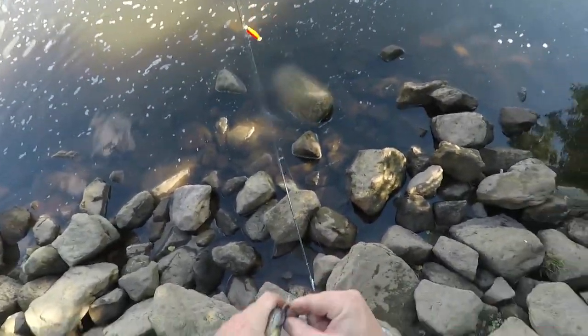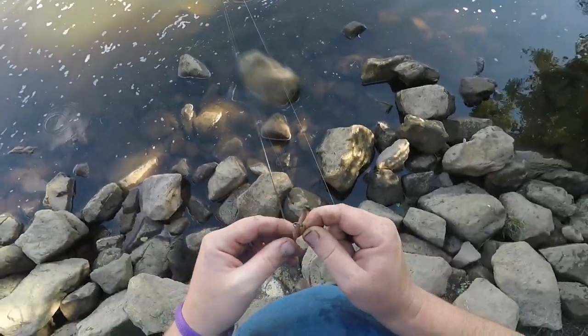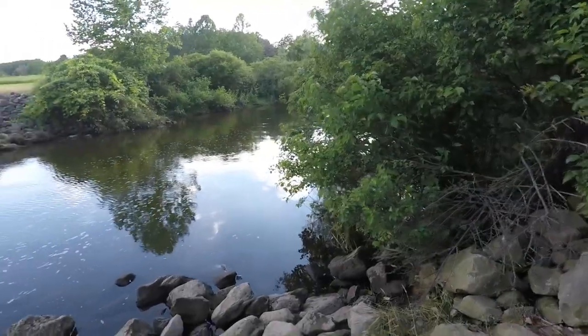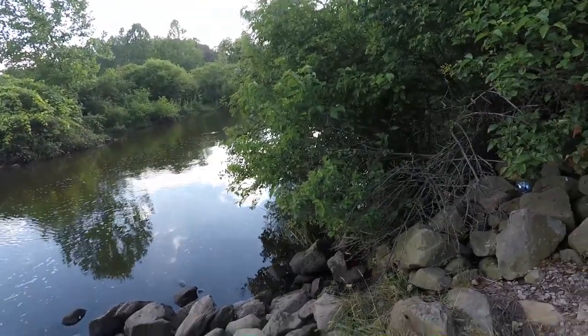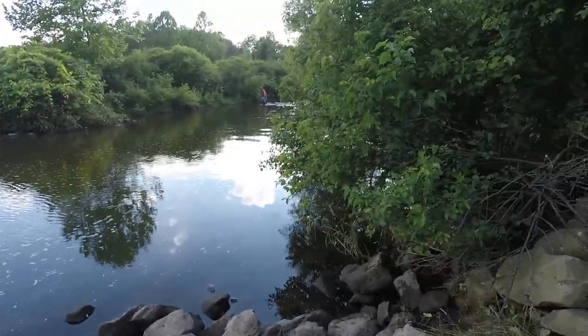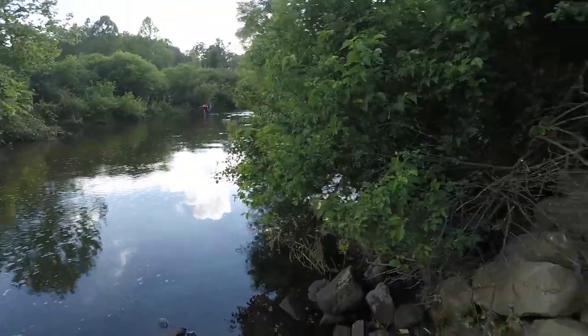I don't care who you are or how old you are - watching a bobber go under is just fun. Have you guys boat fished? I'm a boat fisher myself, but don't be like these guys and ruin everything. I mean, they're right there - within 10 yards of me, just coming up the creek.